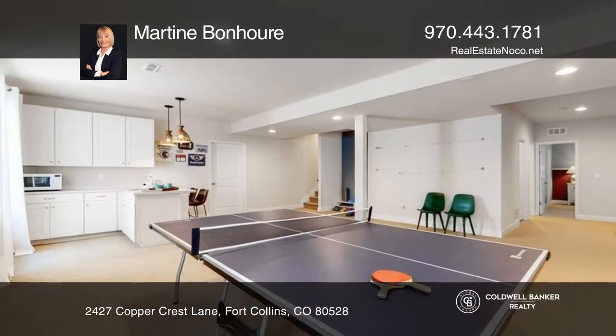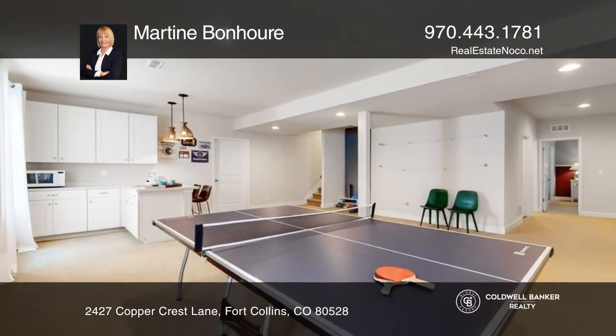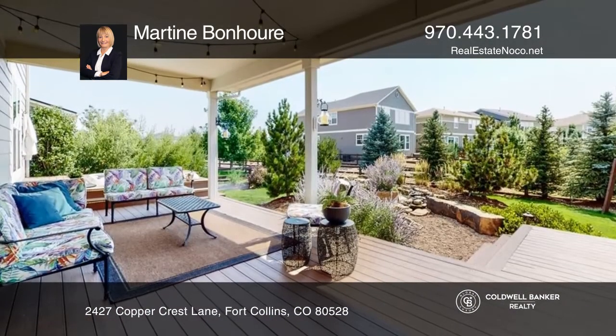The finished basement offers additional living space. Best of all, this home is located on a spacious lot facing open space.